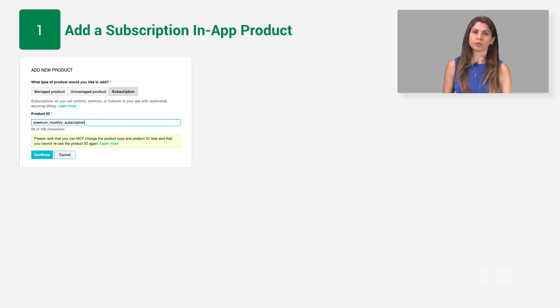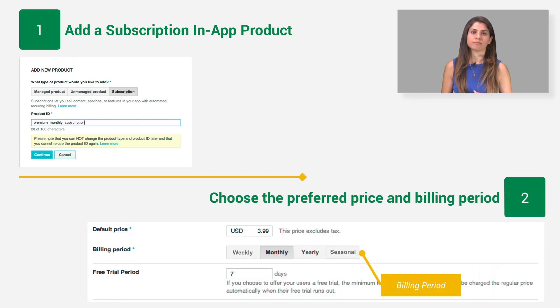The Developer Console gives you full control over the pricing and billing periods of each subscription product. Choose a billing period that works best for your service — we currently support monthly and annual subscriptions, and soon we will support weekly and seasonal recurrence periods as well. You can offer users multiple options to choose from; for example, you can create a basic plan that costs $5 a month and a pro plan that costs $10 a month.